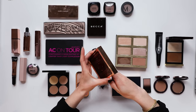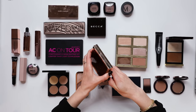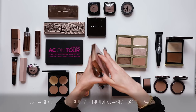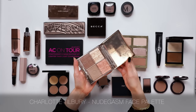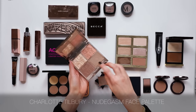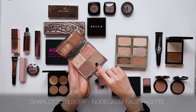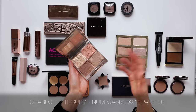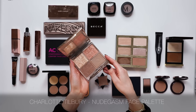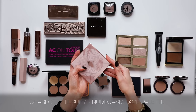This is the Charlotte Tilbury Nude Gasm Face Palette. I carried this one through Europe and it came in such handy. I think this tone here is a wonderful contour - very soft - and all of these shades are softly pigmented, as we've discovered is my taste. I will keep this.